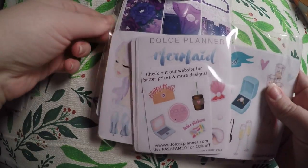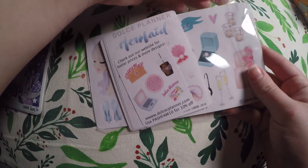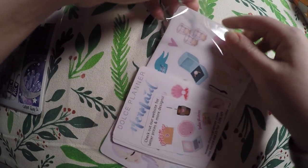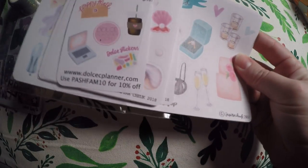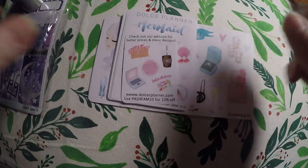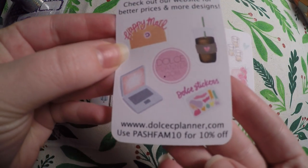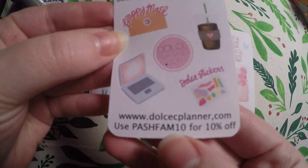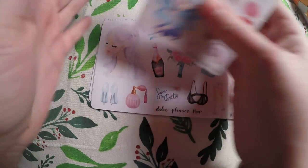The next shop I checked out is Dulce, or Dulce Planner. I will link it below — if I'm mispronouncing it, you can click the link and find it or copy and paste the link. So we got a little freebie here. They've got a website — they mentioned it down there. And then I grabbed a few different things.